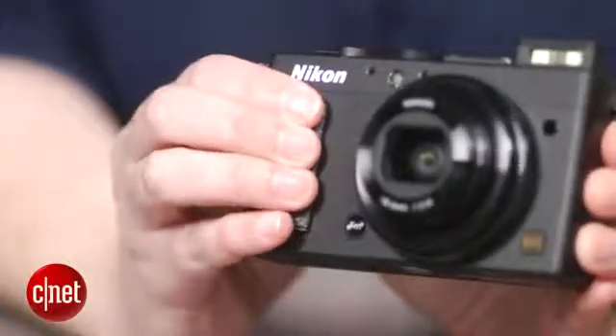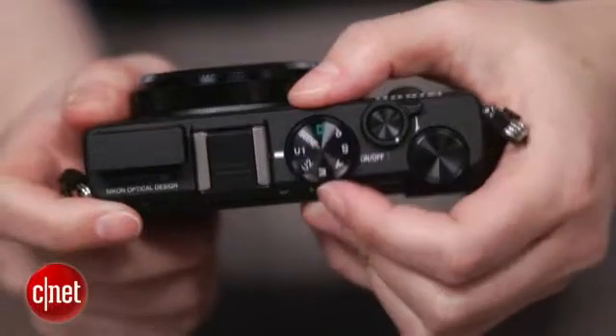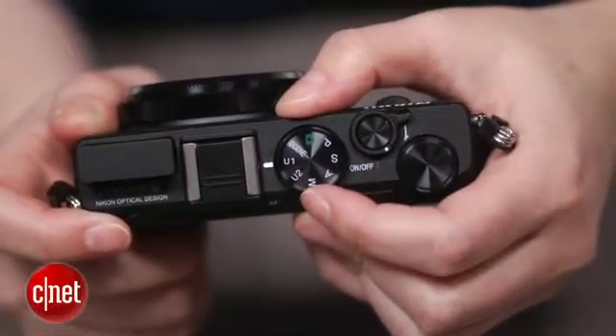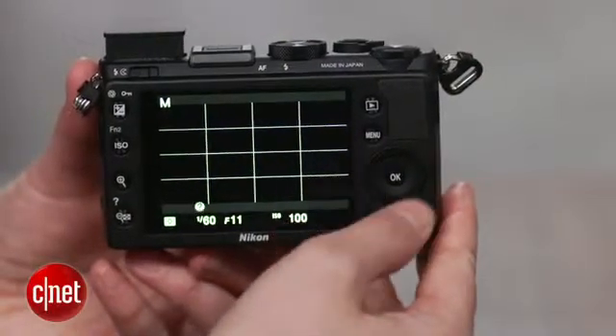The all-metal body is nice and has a substantial feel with a reasonable grip. Aside from the two user setting slots on the mode dial and a separate adjustment dial, plus the two programmable buttons, the rest of the camera operates like a typical point-and-shoot. The control dial seems underutilized, with no way to program the navigation buttons for direct access controls.